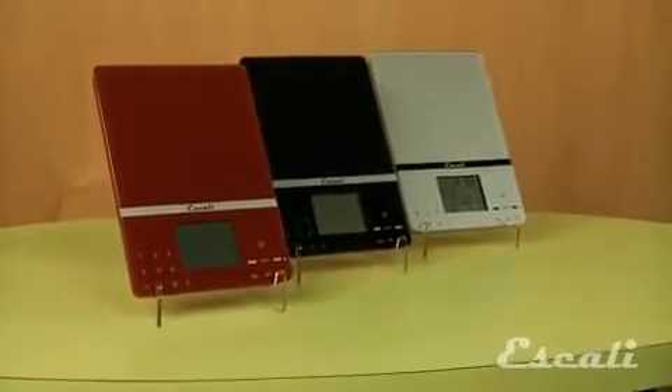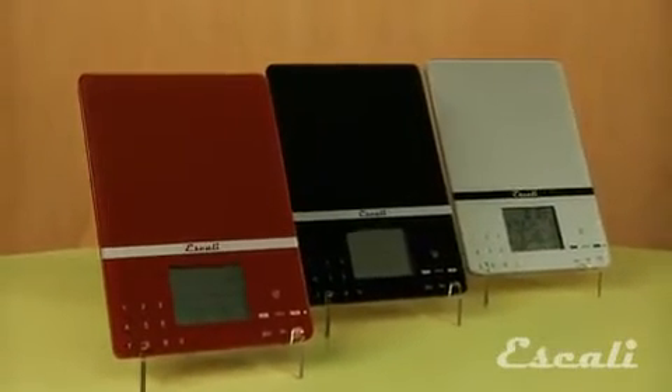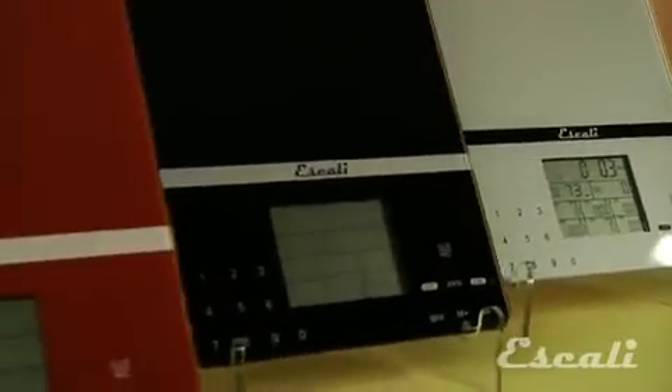The Ascali Sesto allows you to weigh ingredients or any other item, even postage, in ounces, grams or liquids in fluid ounces or milliliters, with a capacity of 11 pounds and 5 kilograms.